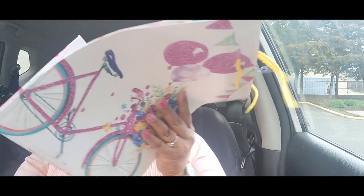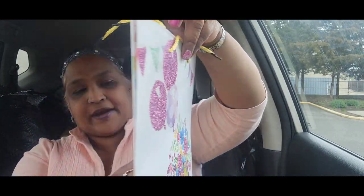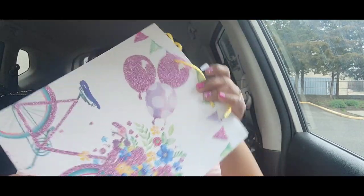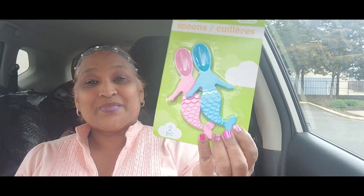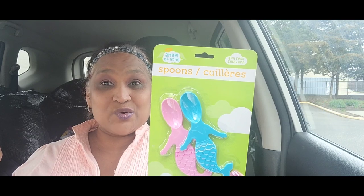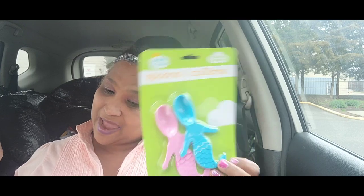I also picked up this bicycle decoration that I cannot ride — it's very well glittered with a yellow ribbon on the back. Absolutely gorgeous, my bicycle that I cannot ride! Then I got these Angel of Mine BPA-free spoons — two pieces, and they're mermaid spoons, a pink and a blue, one for each kid. Absolutely stunning.